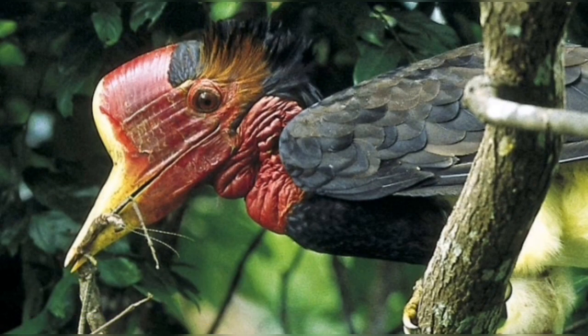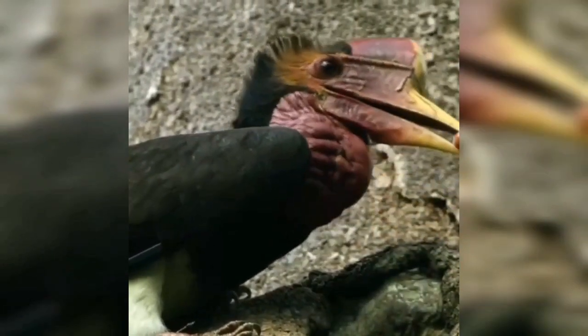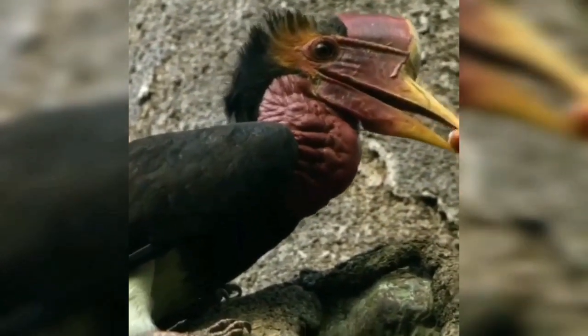Number three: helmeted hornbill. A very large bird in the hornbill family, it is found in the lowlands of Brunei, Malaysia, Myanmar, and southern Thailand. With a wingspan over six feet, striking white and black feathers, and a large patch of bare reptile-like skin around the throat, helmeted hornbills look a little like winged dinosaurs.